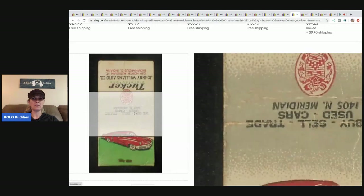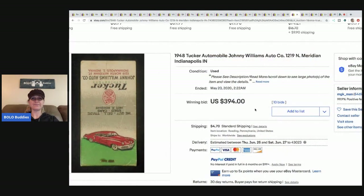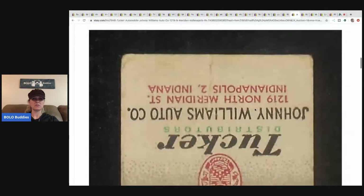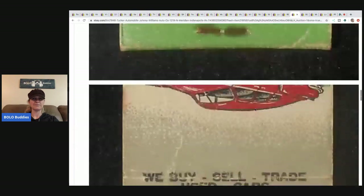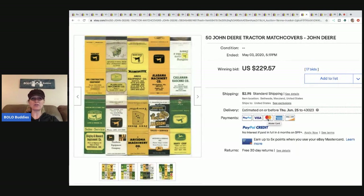This is a 1948 Tucker automobile matchbook — Tucker Auto, Johnny Williams Auto Company. People who like cars would love this. It says 'completely new car in 50 years,' contains no matches, striker is attached. Are you ready for the sold price? $394 with 10 bids plus shipping. Crazy!